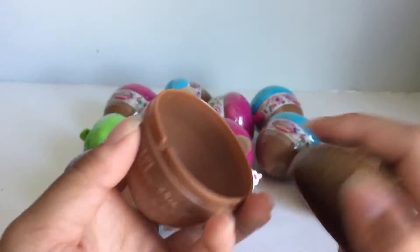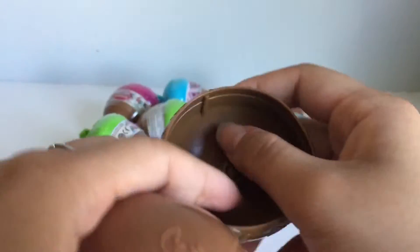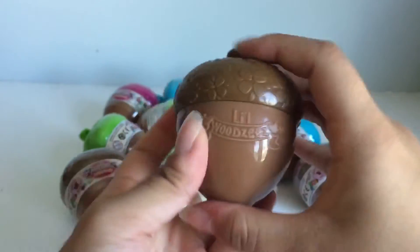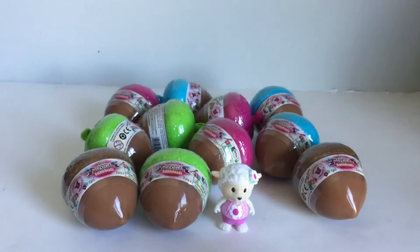And you can also totally reuse this. There's a little indent here and in this lid, there's that. So you just match that up and you can close it — you can totally reuse these and they're just so adorable. I love it.